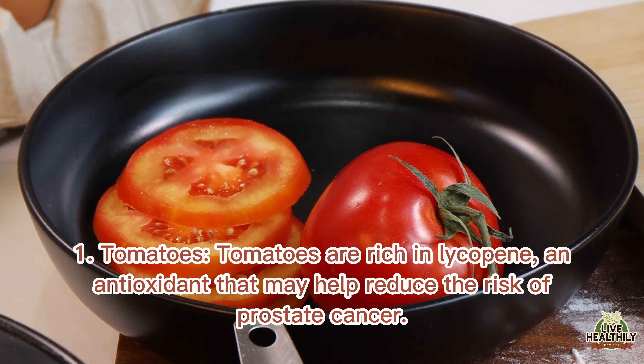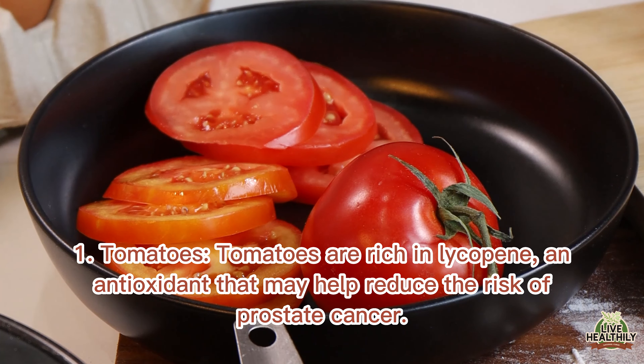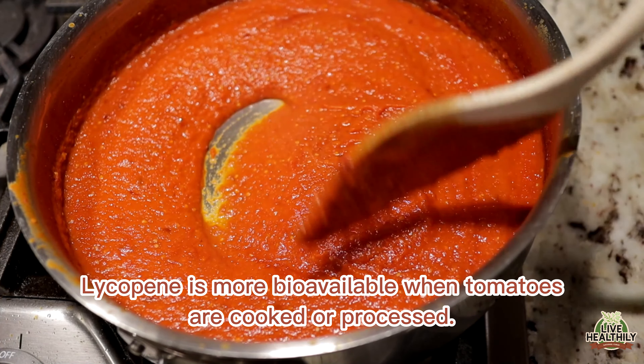1. Tomatoes. Tomatoes are rich in lycopene, an antioxidant that may help reduce the risk of prostate cancer. Lycopene is more bioavailable when tomatoes are cooked or processed.